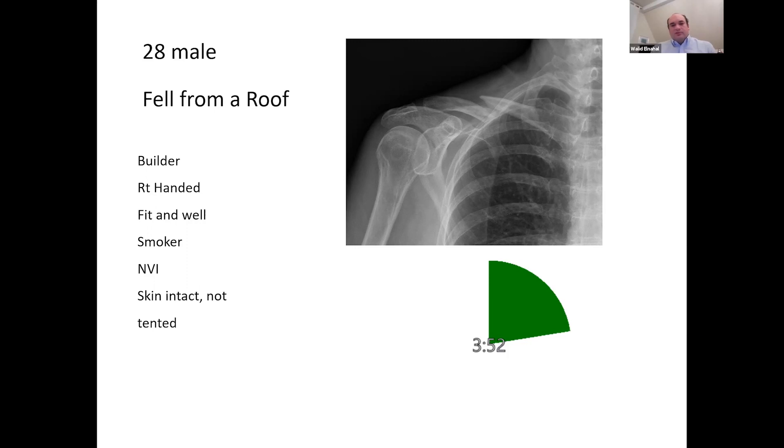Absolute indications to fix include open injuries, associated vascular or nerve injuries, skin tenting intending to pierce the skin, or if it's a segmental fracture, because that tends to go on to non-union. A relative indication would be age, level of activity, and hand dominance. With a young active patient I would definitely have a discussion and be tempted to fix if the patient understands the pros and cons and would like to proceed with operative treatment — open reduction internal fixation.